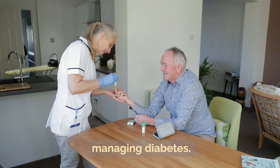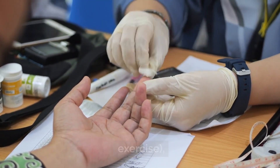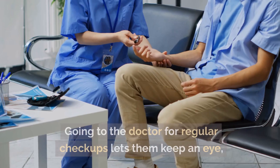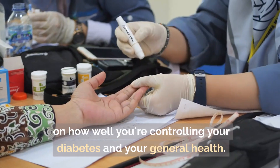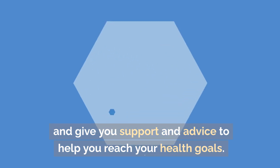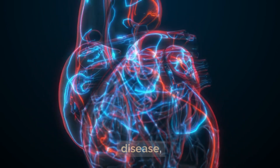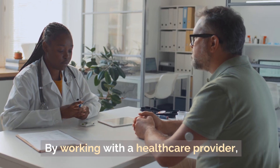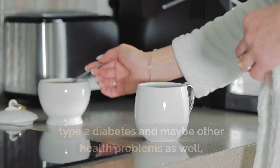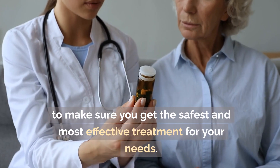An individualized treatment plan is important. A doctor can help you develop a complete treatment plan that includes lifestyle changes like diet and exercise, regular blood sugar monitoring, and possibly other medicines or interventions tailored to your needs. Regular checkups let your doctor monitor your diabetes control and general health, adjust your treatment plan if necessary, and provide support to help you reach your health goals. People with diabetes are also at higher risk for complications like heart disease, kidney disease, nerve damage, and eye trouble, and working with a healthcare provider can help you lower that risk. Metformin can help with type 2 diabetes and possibly other health conditions, but it's important to only use it under a doctor's supervision for the safest and most effective treatment.